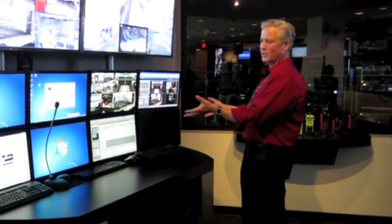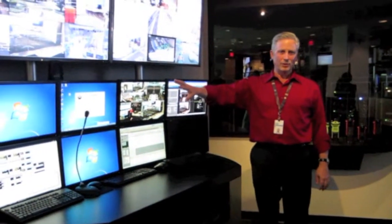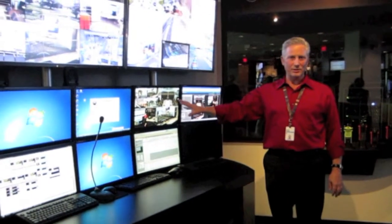Next generation public safety. Traditionally in a call-taking center you would have voice — voice command, computer-aided dispatch for mapping, AVL, etc.